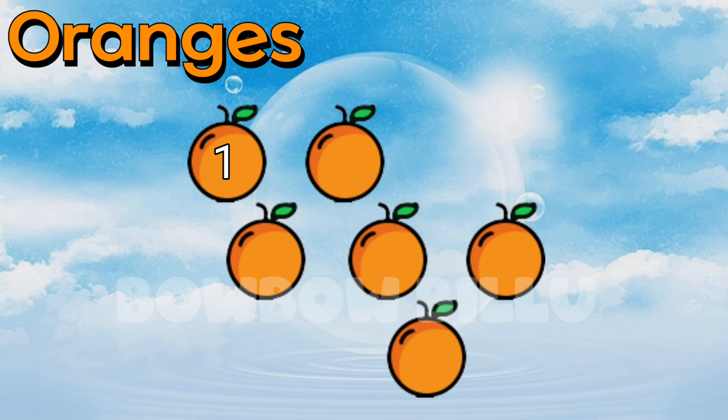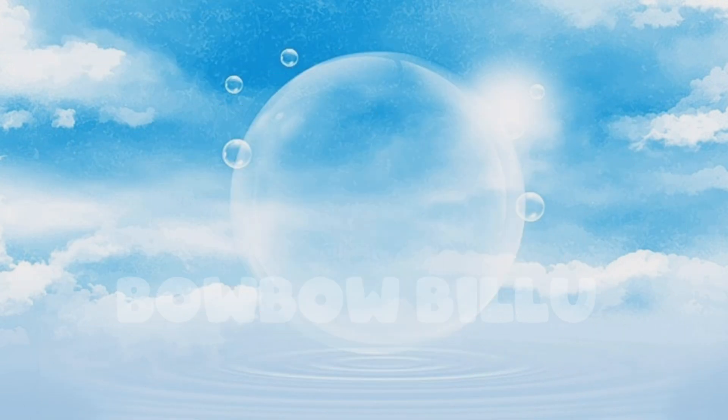Count the oranges. 1, 2, 3, 4, 5, 6. 6 oranges.